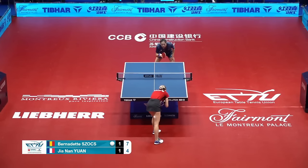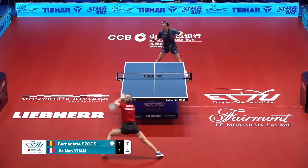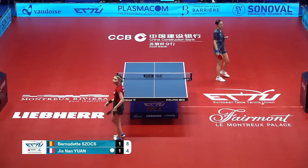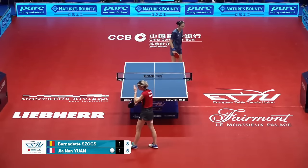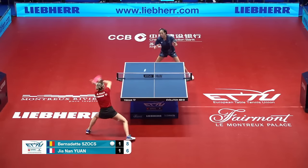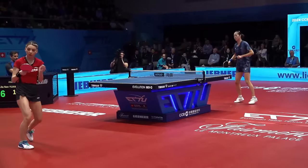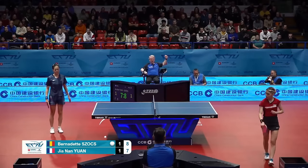That's really good. Look at that — long into the crossover, and then brilliant length as well. Put that in your pipe and smoke it — into the middle, allowing herself an easy approach. And that was a big point.